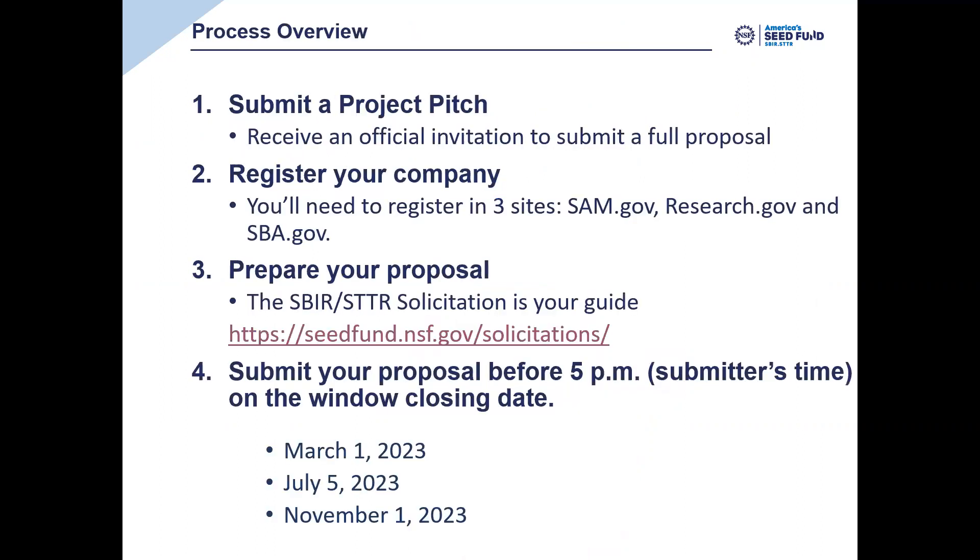Assuming you have received an invitation to submit a full proposal based on a Project Pitch, the overview of the process is pretty simple. After the Project Pitch, the next thing we recommend you do is register your company. There are three government websites you'll need to register with to be able to submit a full proposal.